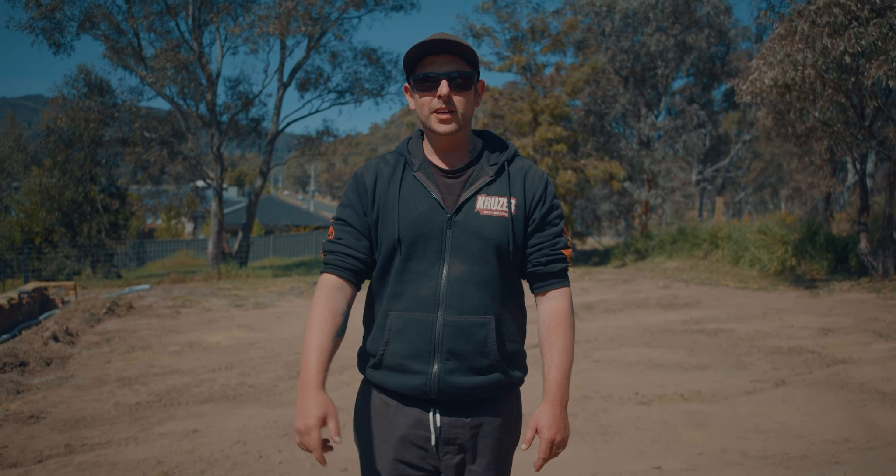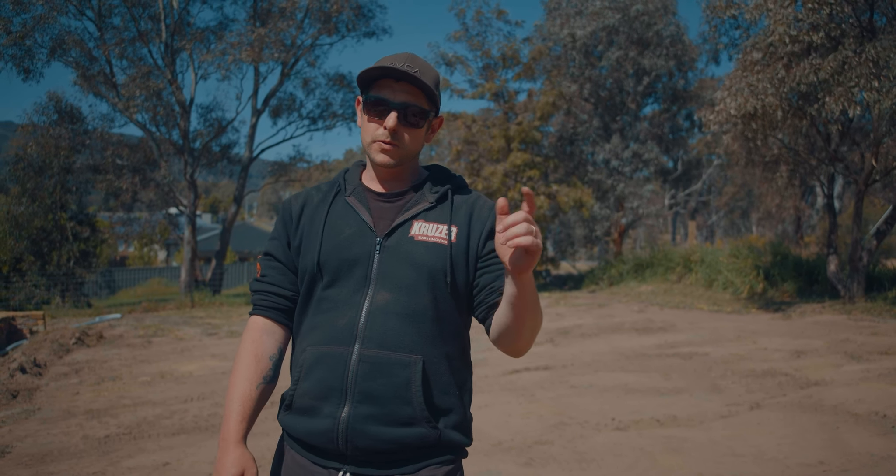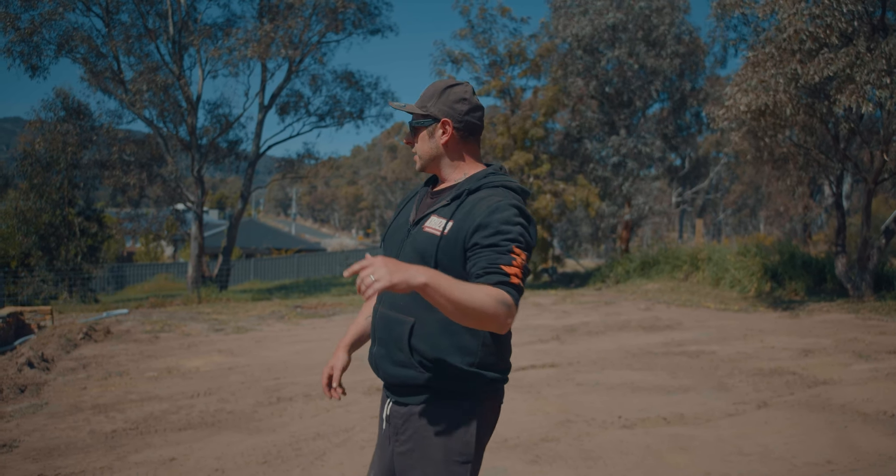Alright, you sneaky mongoose. Josh here from Cruiser Earth Moving again. We're out at Sunny Harcourt today doing a job for an awesome client. Her name's Tracy, which we're going to have a chat with her later. And yeah, let's come and have a look.